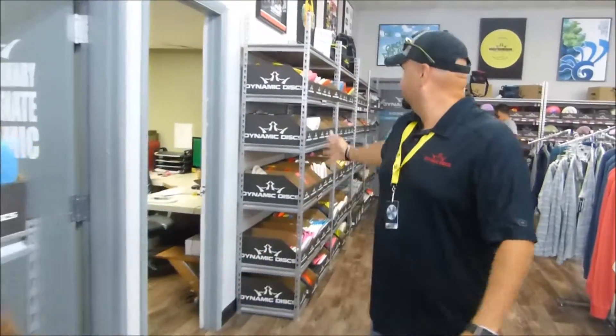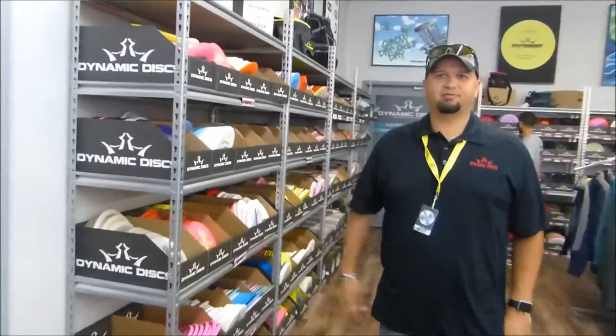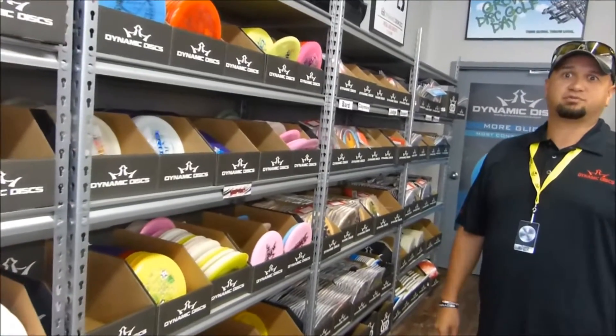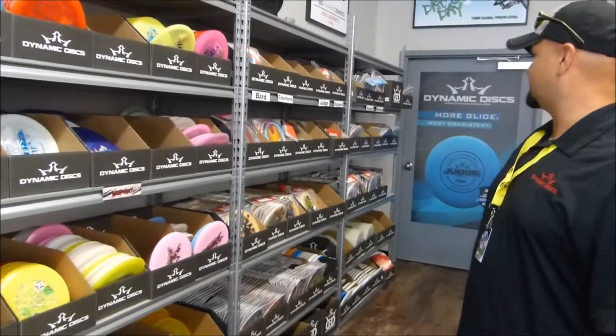Back here we have a plethora of plastic for your taste if you like Latitude 64, Dynamic Discs, and Westside Discs.